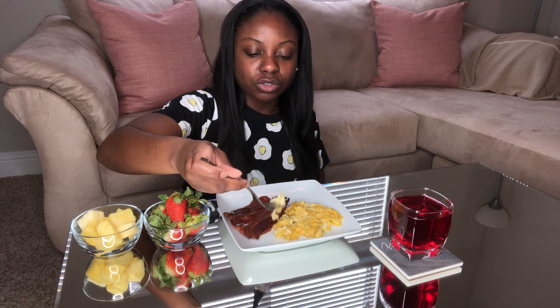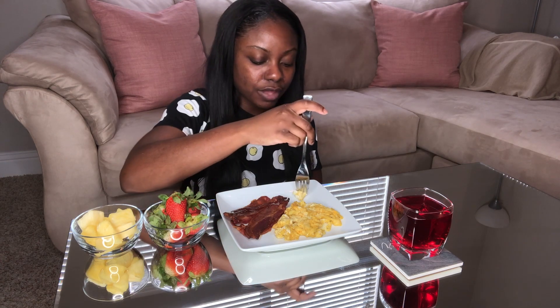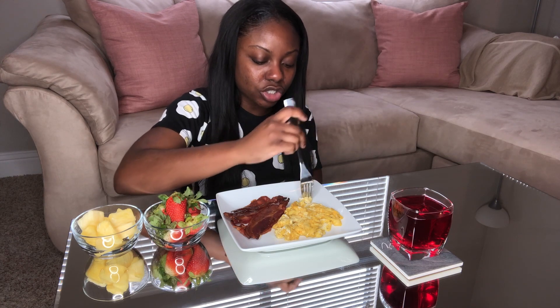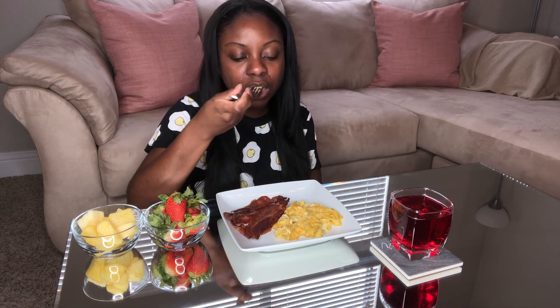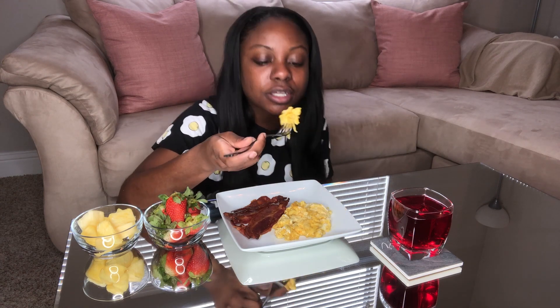The way I made these eggs — these are two whole eggs. I put in some milk to make them extra fluffy and I put in some shredded cheddar cheese. And they're so good.